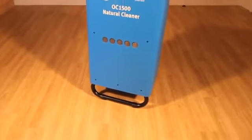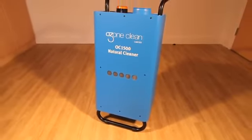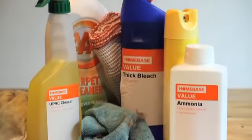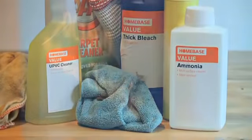Ozone is a completely natural cleaner, more effective, significantly less expensive and much more environmentally friendly than traditional methods like aerosols, sprays and other chemical agents.